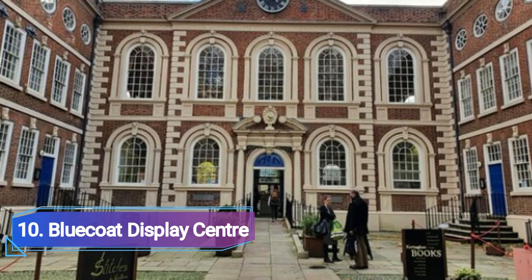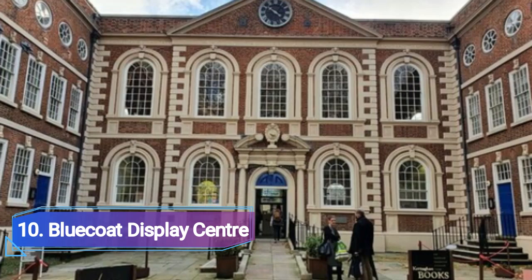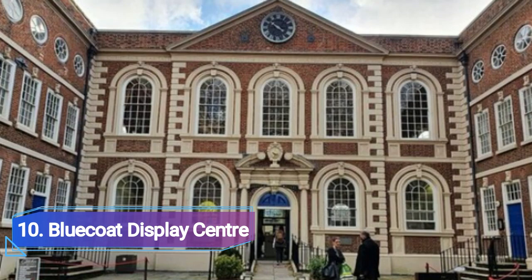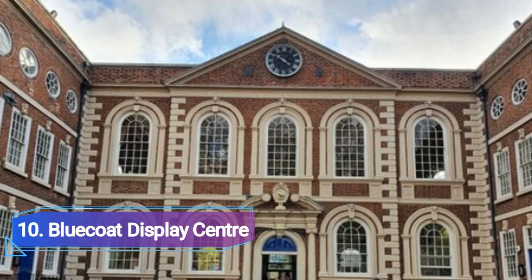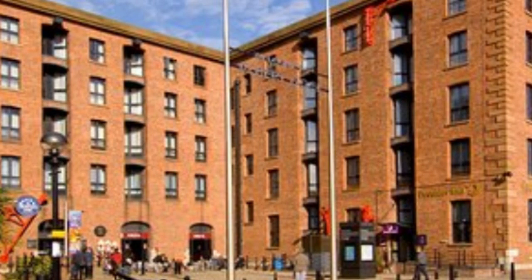Number 10: Blue Coat Display Center. The Blue Coat Display Center, Liverpool's hub for art and design, features pieces by more than 350 artists. Ceramics, glass vases, lampshades, mirrors, and jewelry are produced by Blue Coat artists, in addition to paintings, prints, and sculptures. Purchase a handcrafted birdhouse for your yard or choose from a variety of attractive notebooks and bookmarks.